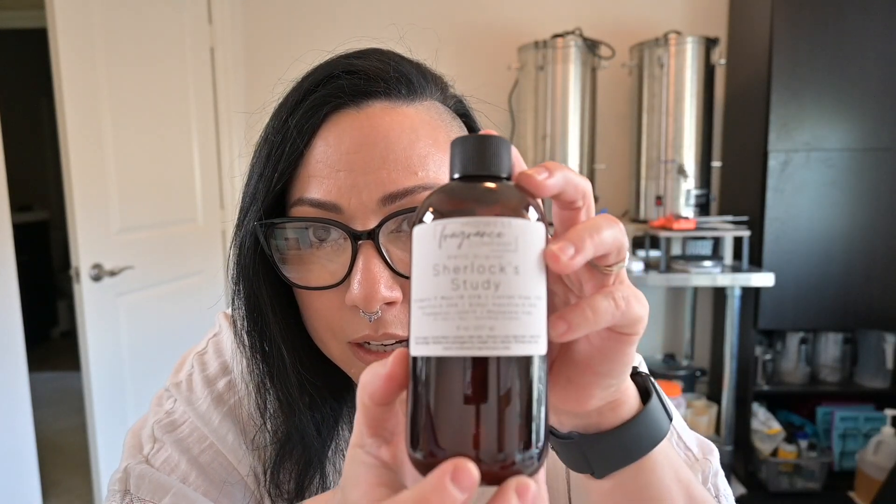So this next fragrance oil is called Sherlock's Study. I bought this because I have been blending and researching a candle for about 10 months, almost a year. A candle that smells like — you know, when you open up a new board game and it's like that smell of fresh cardboard and fresh cards, you take them out of the cellophane and it's that smell. People ask me if I could make a candle that smells like that cardstock, fresh game, gamer-type card. And I was like, that is so interesting. I've been struggling to make a blend that is true to that scent profile.